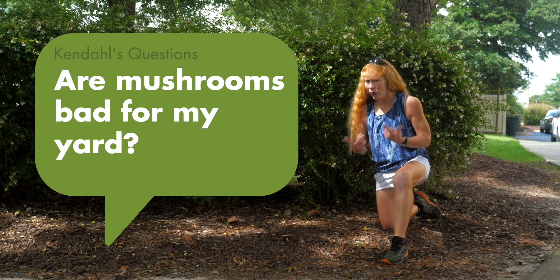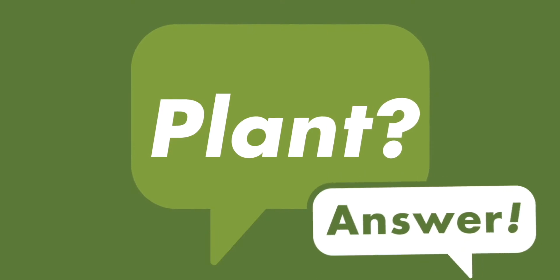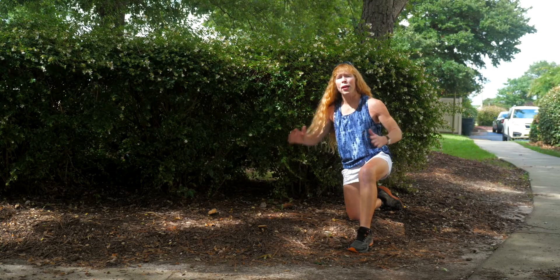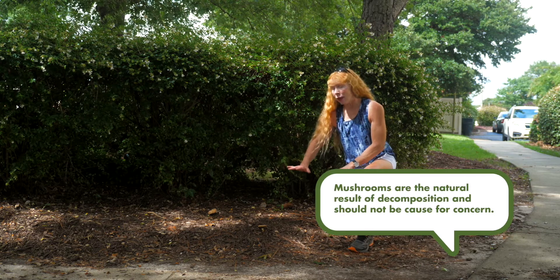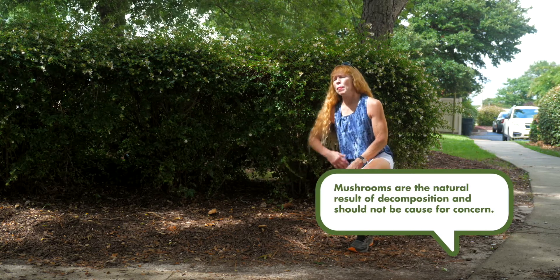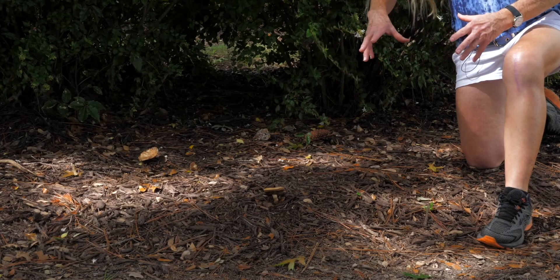Today's question is what to do if you see mushrooms in your yard. Mushrooms are perfectly normal — a wonderful process of decomposition occurring from things breaking down in the landscape, be it mulch, or maybe there was a tree there and the roots are slowly decomposing and adding organic matter to the soil.